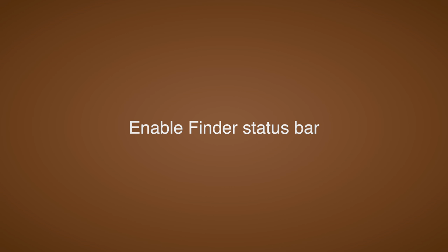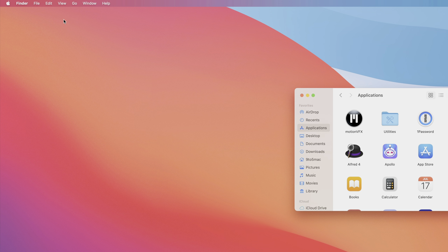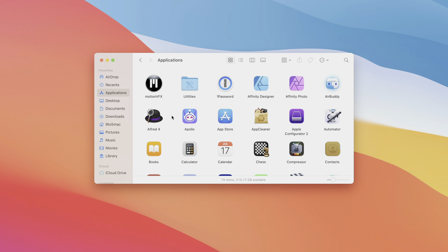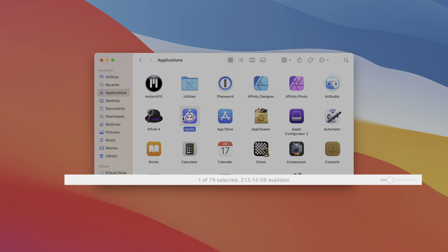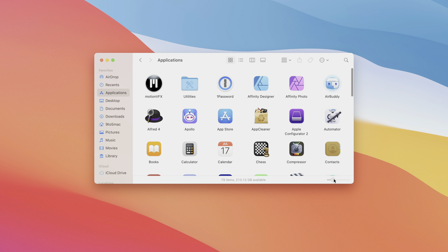I also like enabling the status bar in Finder. Go to the View menu and select Show Status Bar. The status bar at the bottom of the Finder window tells you how many items are in a folder, how many items you've selected, and the available storage. In icon view, you can also use the slider in the bottom-right corner of the status bar to adjust icon sizes.